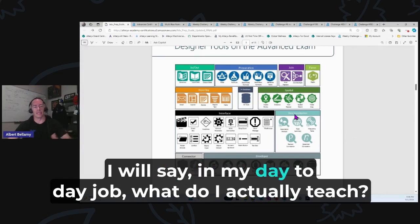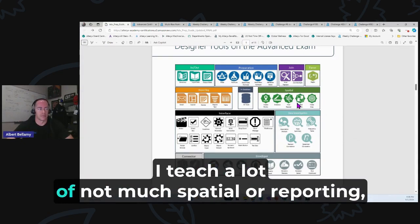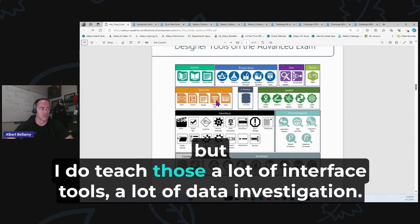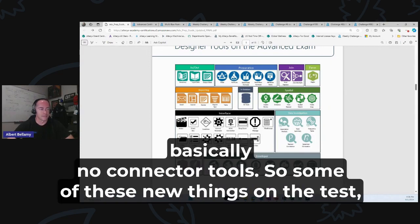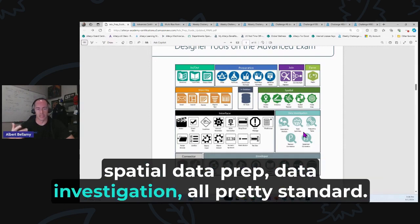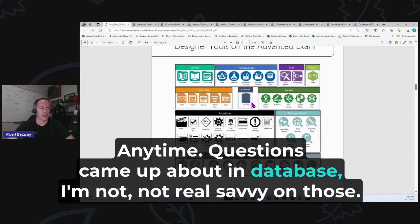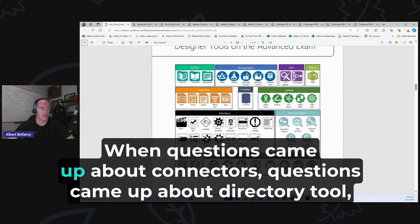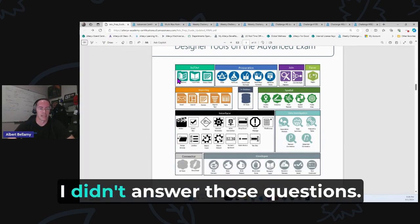In my day-to-day job, I teach a lot of data prep, not much spatial or reporting but I do teach those, a lot of interface tools, data investigation, some developer tools, and basically no connector tools. Some of the new things on the test — most were already there: reporting, spatial, data prep, data investigation, join, regex — all been there a long time. When questions came up about in-database, connectors, and the directory tool, I didn't answer those questions.